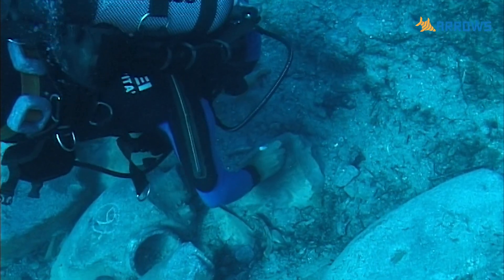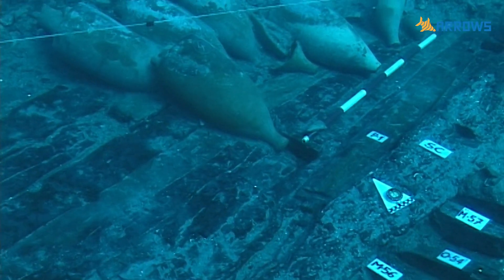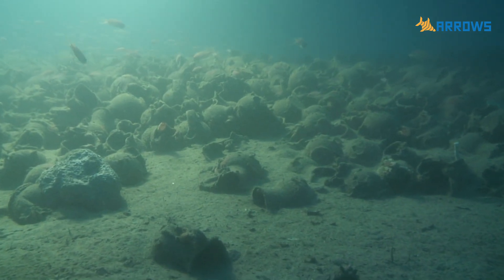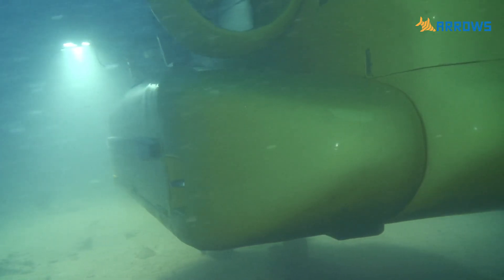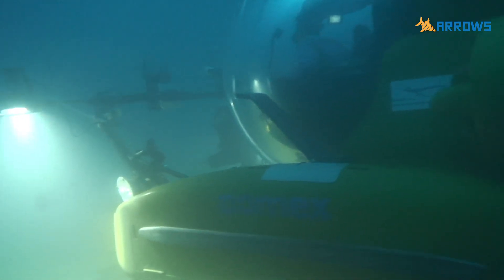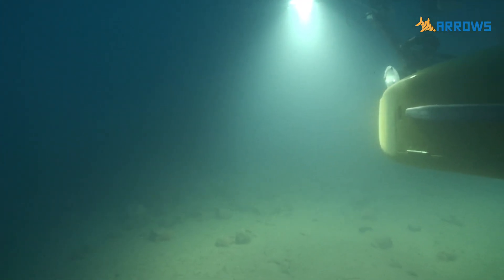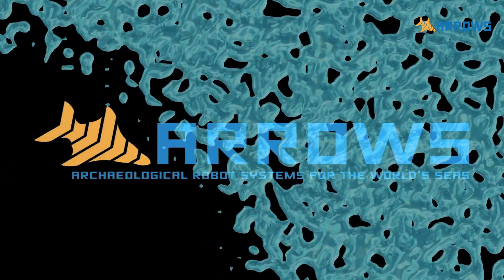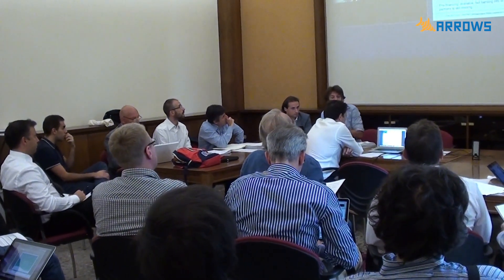Sea marauders have plundered and destroyed most of what was located within the depth reachable by scuba divers. But the vast majority of wrecks have been protected by their greater depth. It won't be safe much longer, though, now that new underwater technologies are becoming more mainstream, thereby making it possible to reach those depths. The ARROWS project was created to facilitate the location of the submerged heritage before it's too late, so that it can be periodically monitored and preserved.